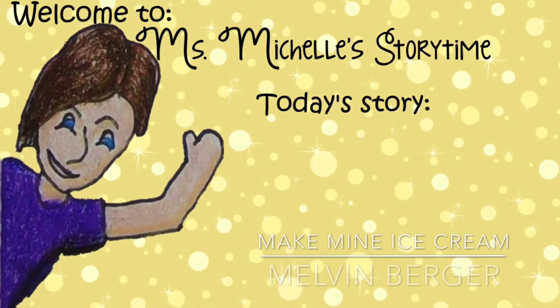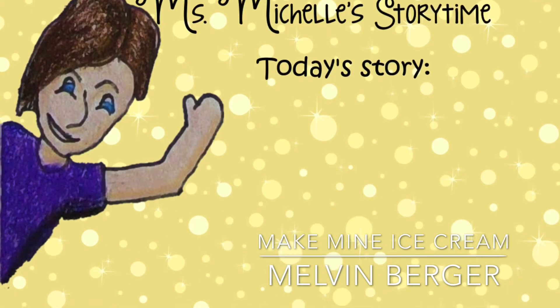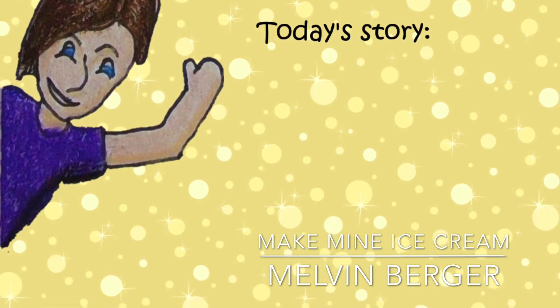Book provided by Early Science Curriculum. Read by Miss Michelle. Background music provided by iMovie.